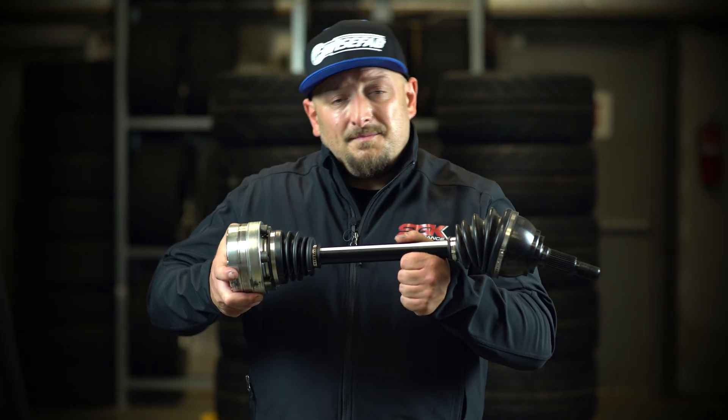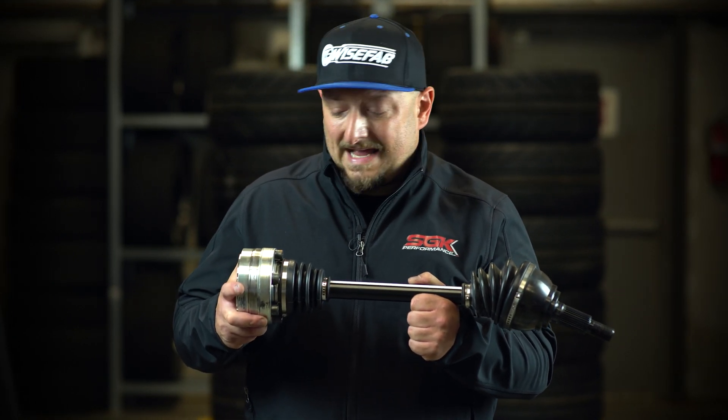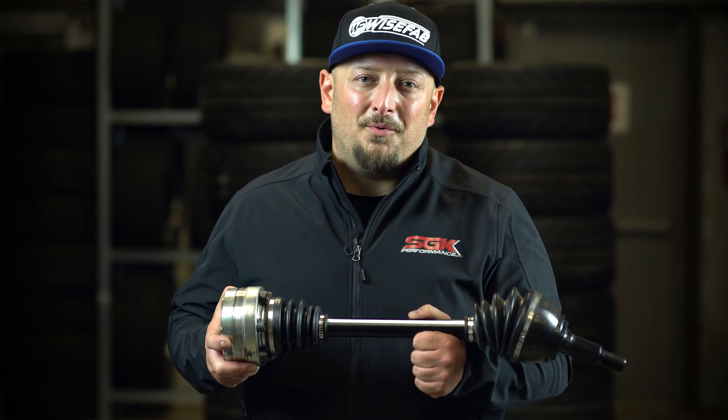Dynamic axles from WiseFab. Make sure you check them out at WiseFab.com. One of the coolest features about them is that they are sourced and produced in-house, which means that you don't need to send in a core. You can just order them right away.